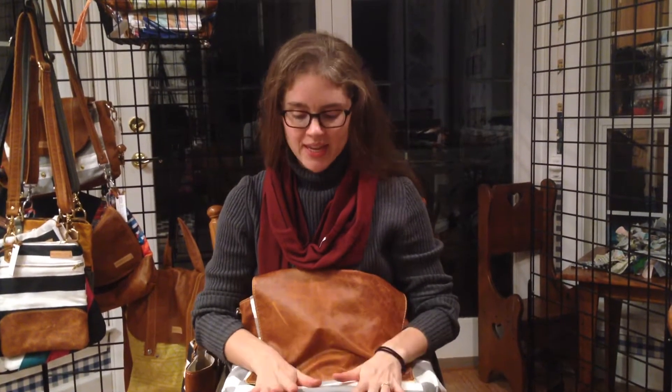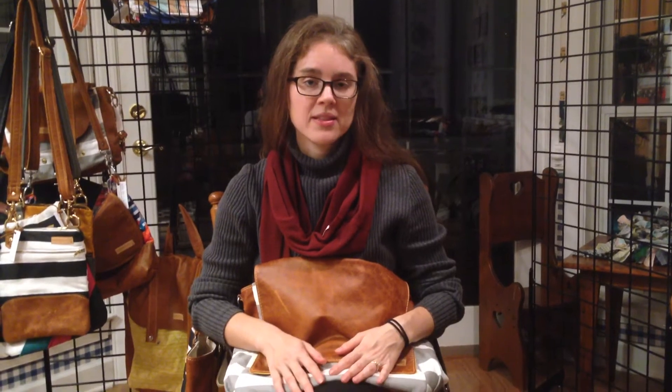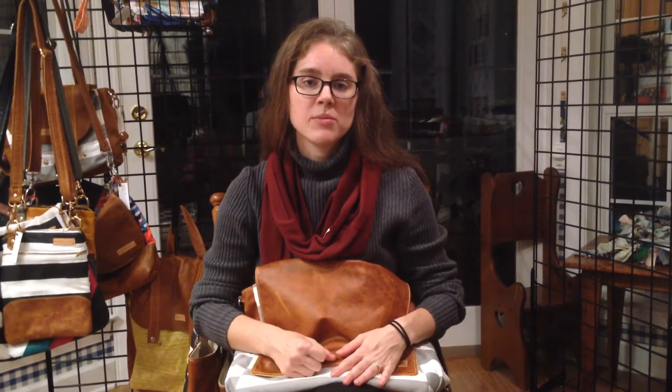Hi everyone, this is Ashley with Better Life Bags and I'm here to share with you a group of bags that are great for busy moms. I want to say before I share with you that we have a lot of women who order these bags who are not moms. Students carry them and people just carry them as regular everyday bags, and that's totally great. These are just the four bags most commonly ordered by Mamas and the four we most commonly recommend to Mamas.